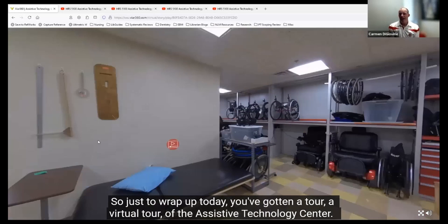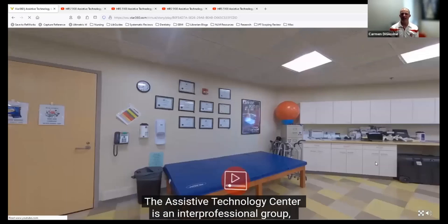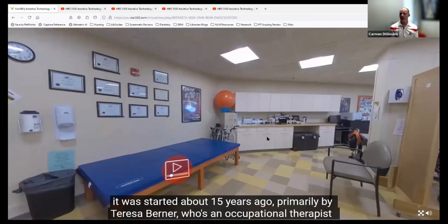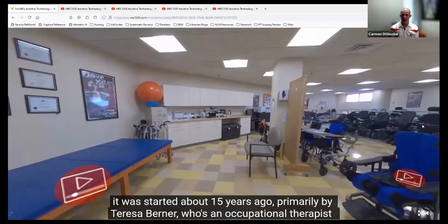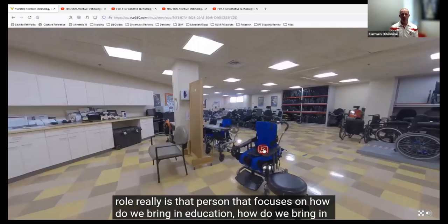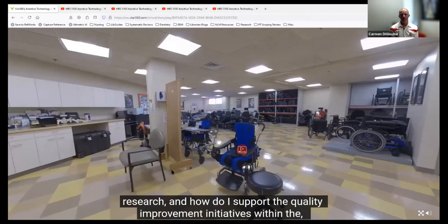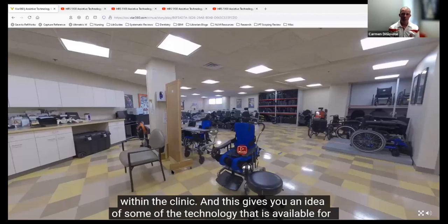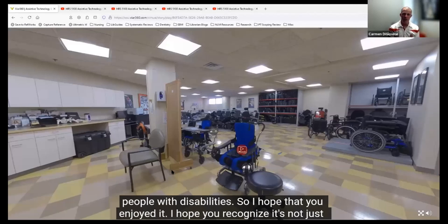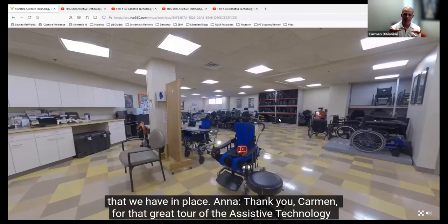Just to wrap up today—you've gotten a virtual tour of the Assistive Technology Center. The AT Center is an interprofessional group started about 15 years ago, primarily by Teresa Berner, an occupational therapist who is the manager and runs the center. My role is focused on how to bring in education, research, and support quality improvement initiatives within the clinic. I hope you recognize it's not just about the shiny objects, but really about the people and the processes that we have in place.